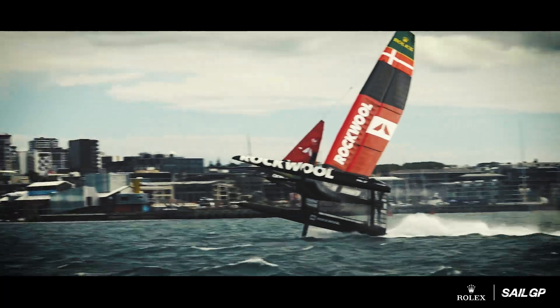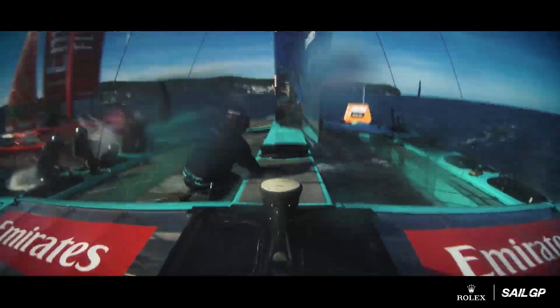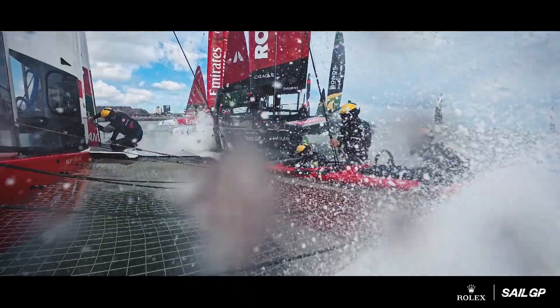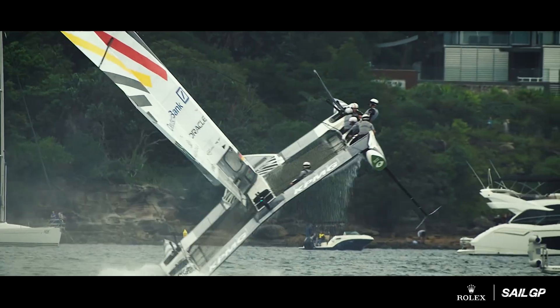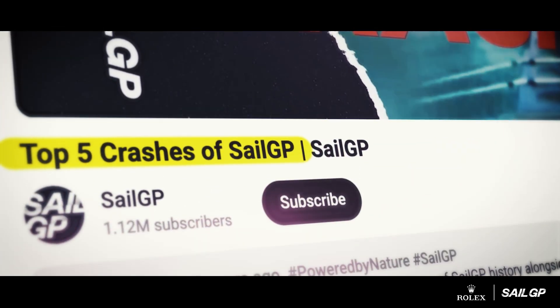Crashes are what people click on. The drama, the risk, the chaos — it's the stuff that makes extreme sports addictive to watch. These moments drive attention. They always have.